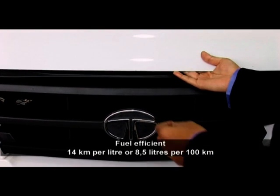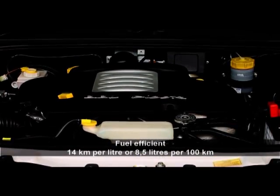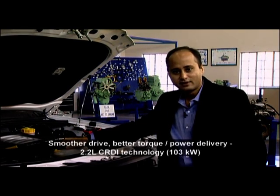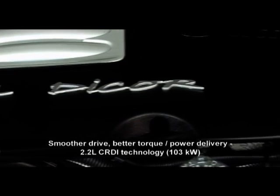This pickup is extremely fuel efficient and literally sips diesel at 14 kilometres per litre or about 8.5 litres per 100 kilometres. Good fuel efficiency, good power and torque delivery through the range, and a smooth drive is made possible by the DICOR technology, or the Direct Injection Common Rail technology, on this 2.2 litre motor.